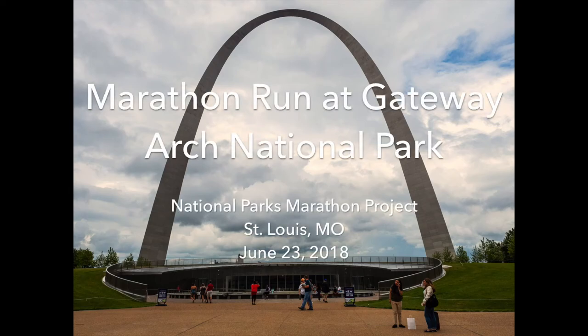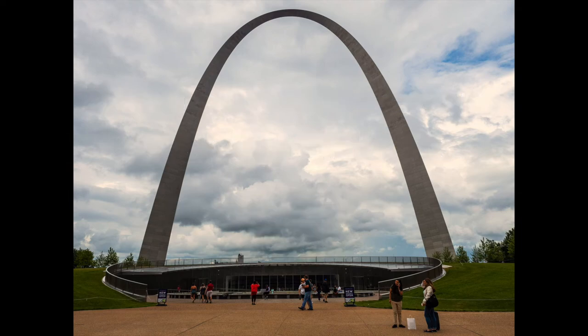Welcome to Marathon Run No. 52 at Gateway Arch National Park in St. Louis. Gateway Arch is the newest of the now 60 U.S. national parks, having been created by Congress in March of 2018.